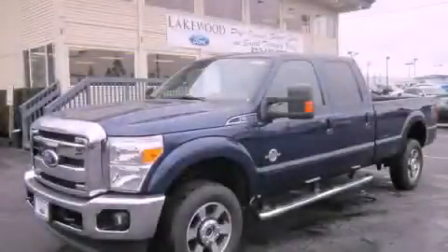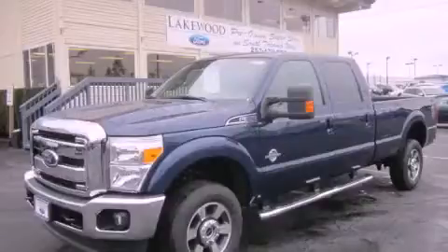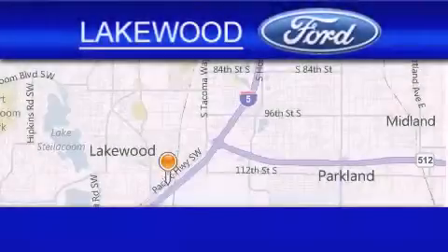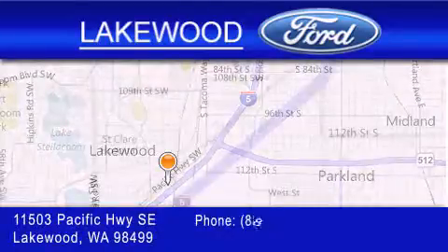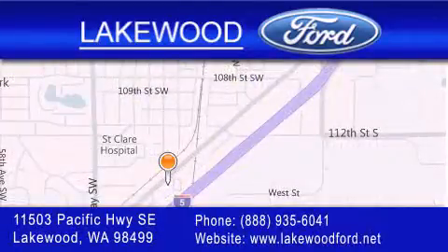Contact us today to schedule your opportunity to see this automobile in person. Lakewood Ford is located at 11503 Pacific Highway Southeast in Lakewood. Our goal is to exceed all of your expectations to ensure that you'll return for future visits.